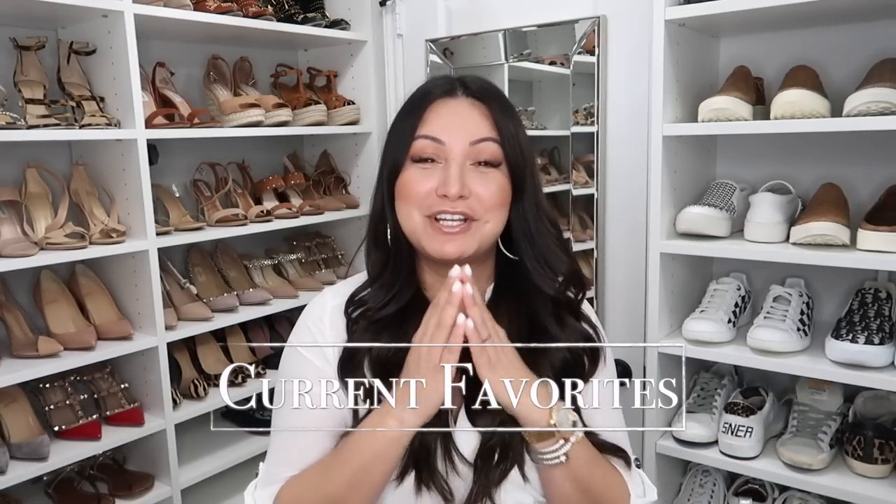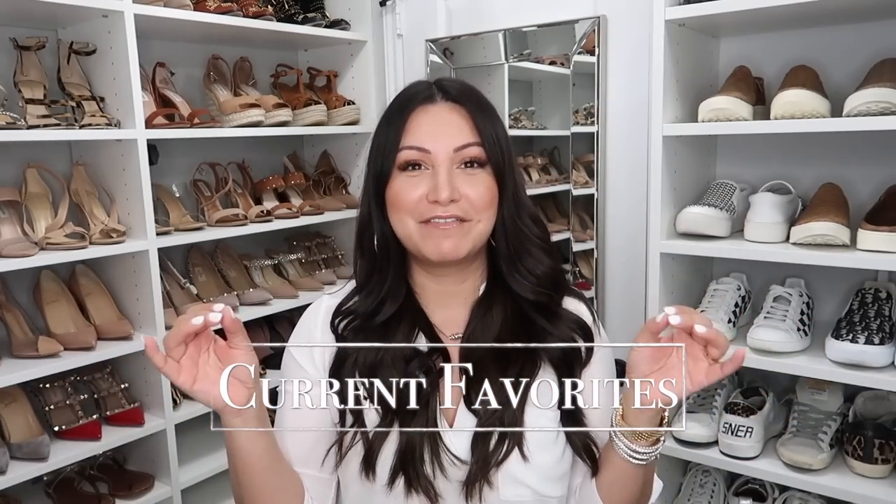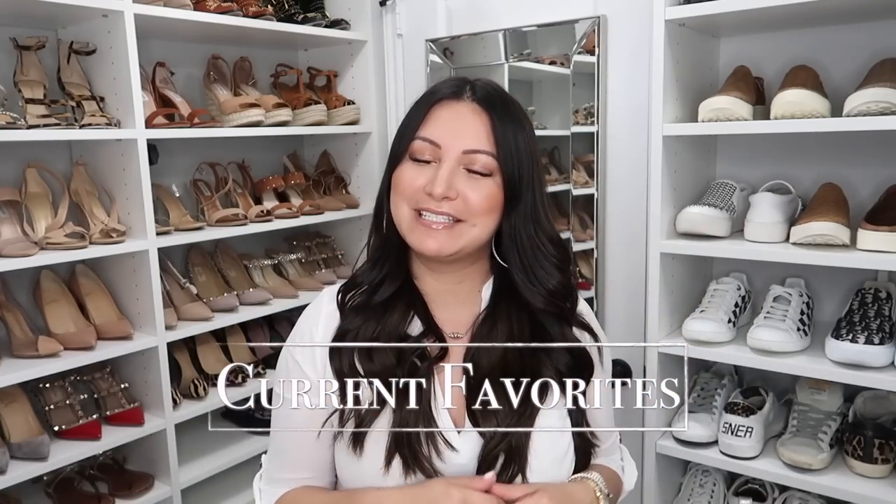It is time for this month's favorites. You guys know how much I love sharing my favorites of the month. As always, everything will be linked down below in the info box. If you're new to my channel, my name is Amanda. It is so nice to meet you, but let's go ahead and get started because I've got a ton of things to share with you guys.